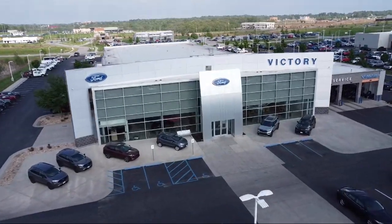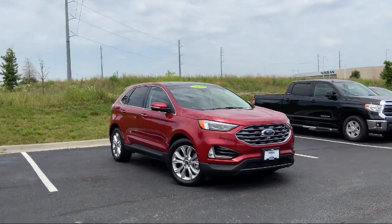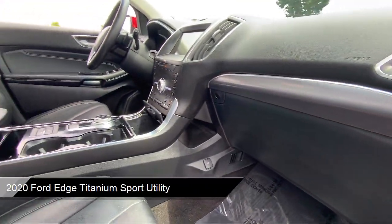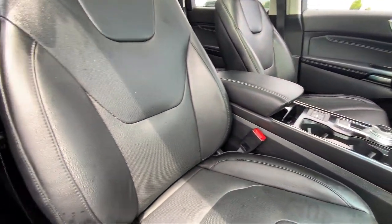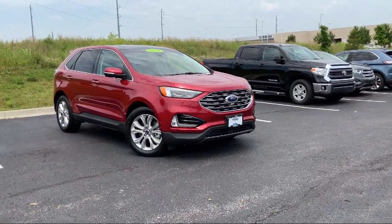Welcome to Victory Ford, and here's a look at one of our great vehicles for sale. It comes equipped with Adaptive LED Headlamps, FordPass Connect, Emergency Communication System, SYNC 3 911 Assist, Heated Door Mirrors, Heated Rear Seats, and Keyless Entry.